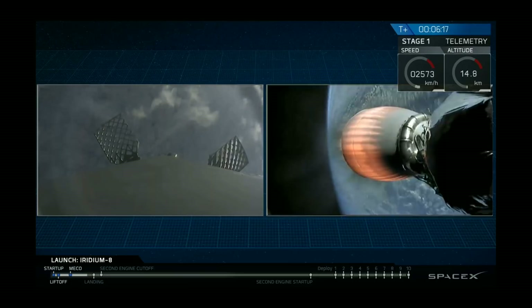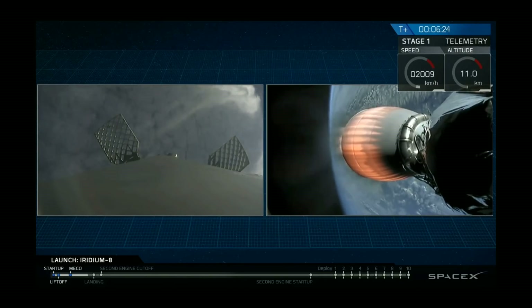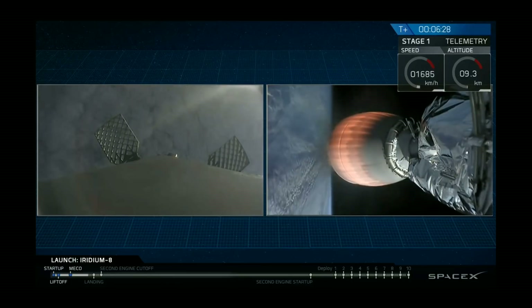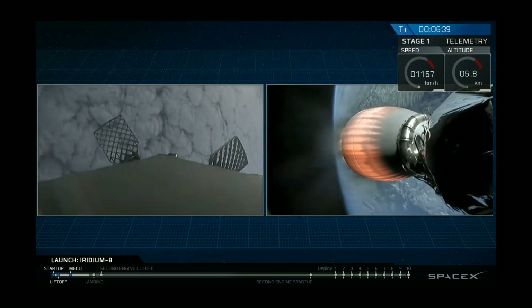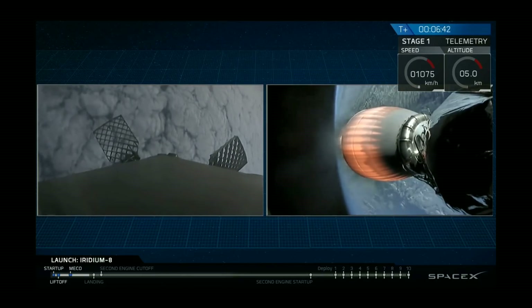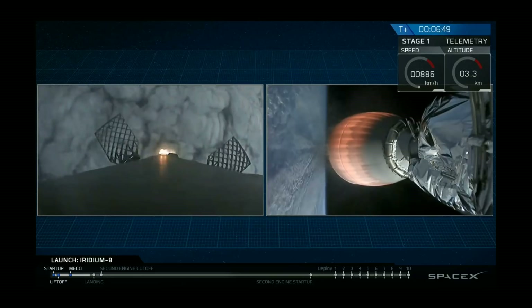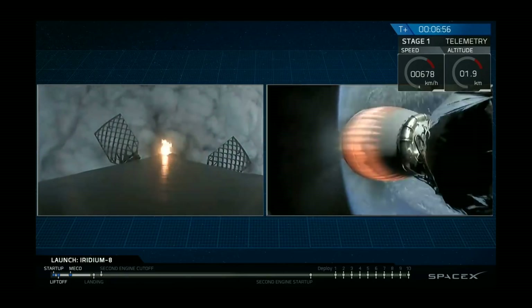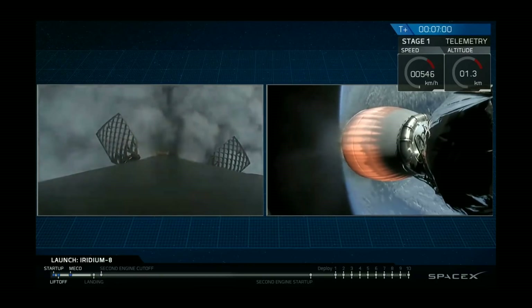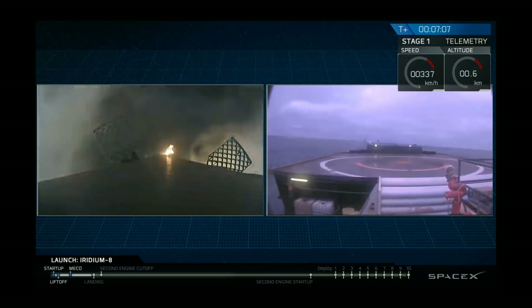We're less than a minute until the third and final landing burn followed by touchdown on the drone ship. You can see the first stage descending back down through the atmosphere, coming up on the cloud deck. We may lose live video coverage on the drone ship as the engine exhaust degrades the radio frequency signal — if that happens, we'll share status updates as they become available. Drone ship AOS — the drone ship has acquired the signal.